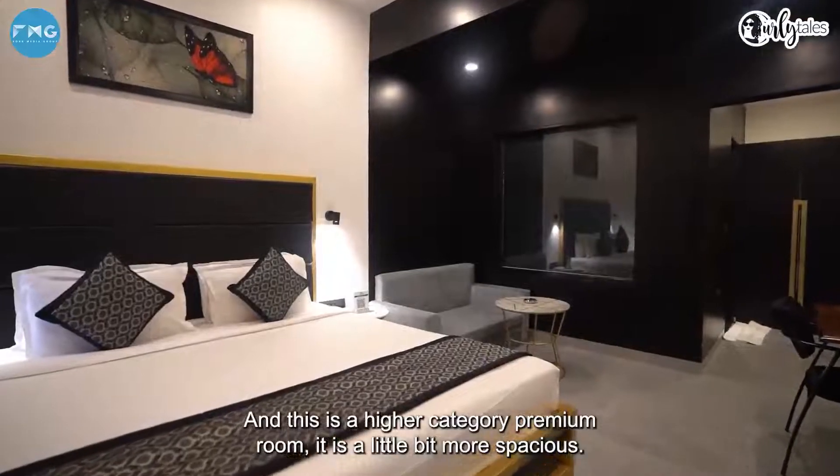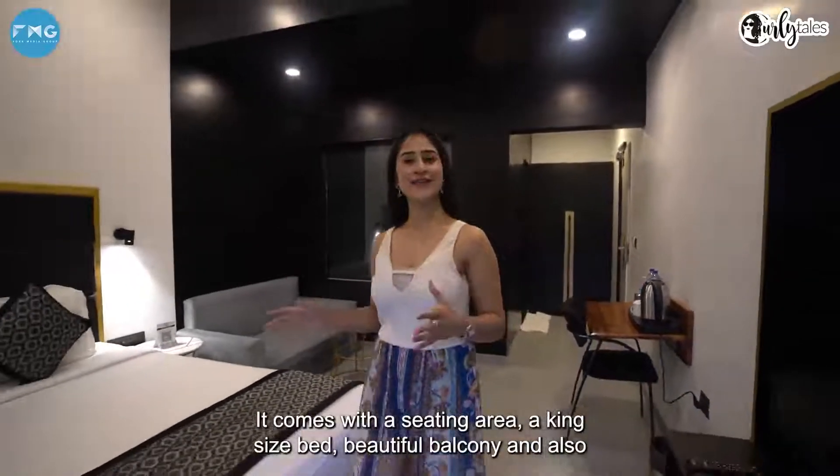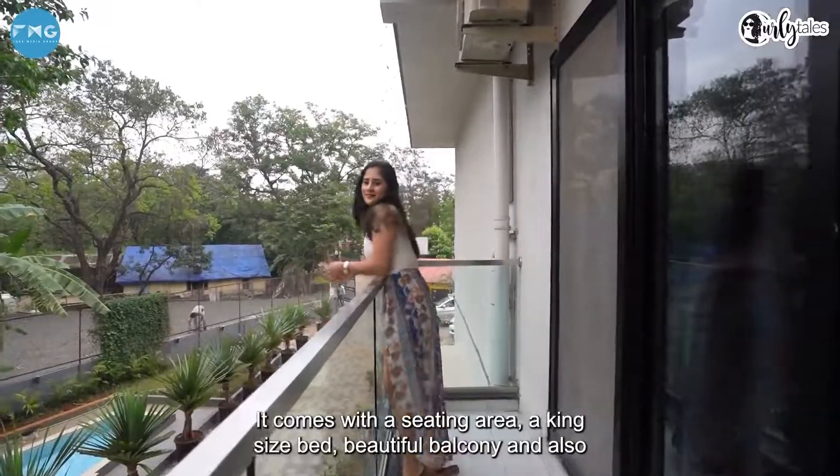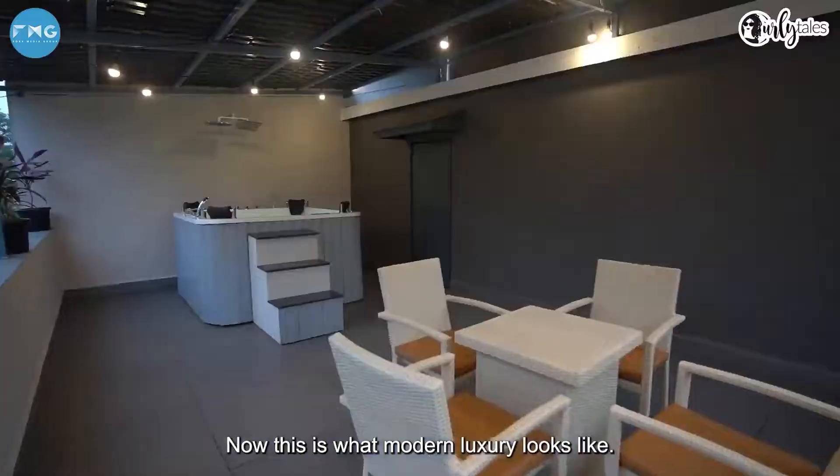And this is the higher category premium room. It's a little bit more spacious. It comes with a seating area, a king size bed, a beautiful balcony and also a gorgeous bathroom with a bathtub. Now this is what modern luxury looks like.